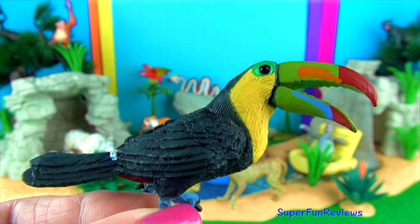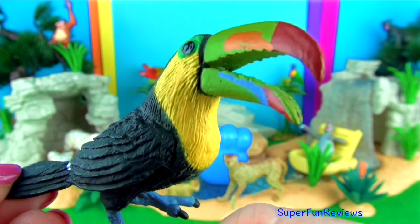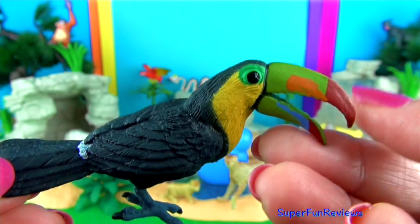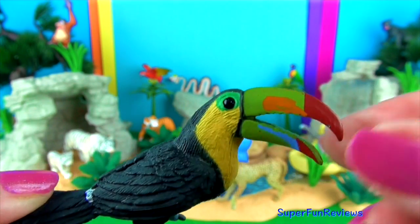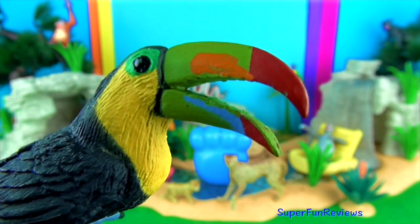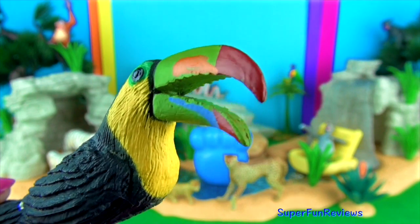A toucan. Toucans live in tropical and subtropical jungle regions and are easily recognised by their large colourful bills. Their 8 inch or 20cm bill is the longest bill of any bird in the world in relation to their body size. The toucan's bill is very light and is made of keratin in a honeycomb-like structure, so it is not very strong. It may help to keep the bird cool in the hot climate it lives in.